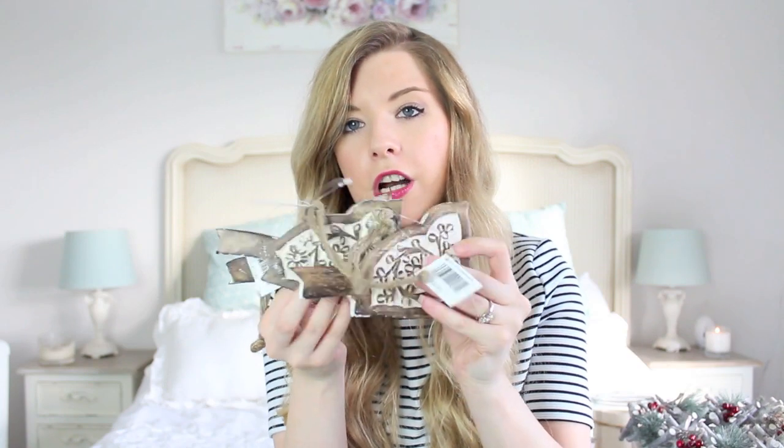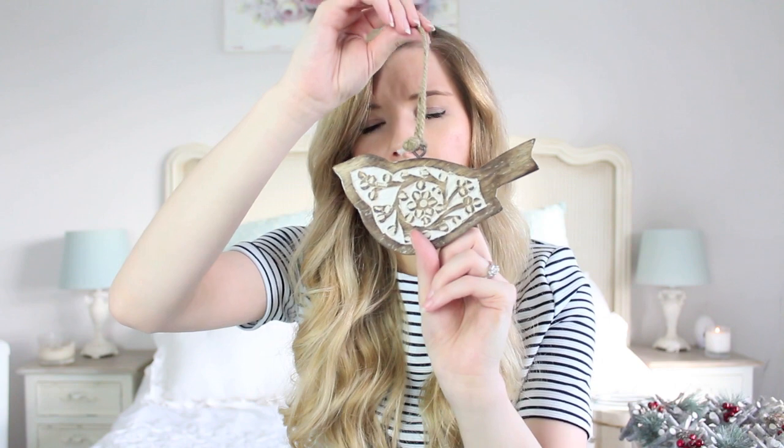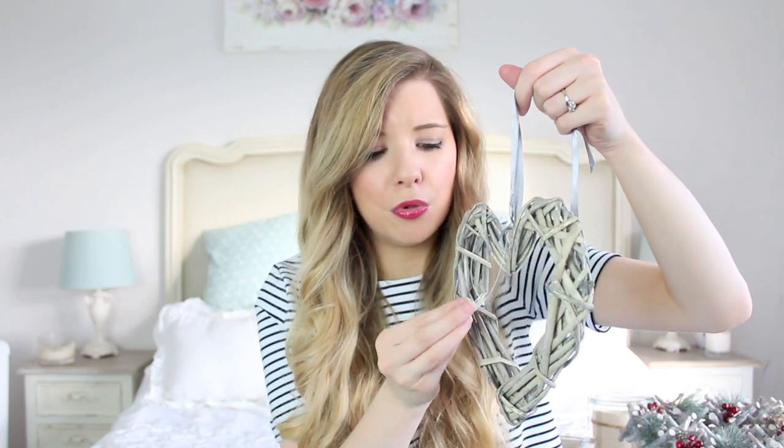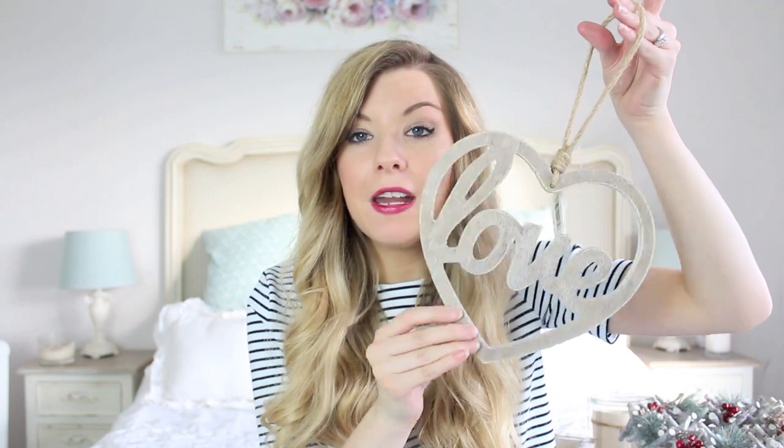Then I got these which I'll probably end up putting on the tree. I got three of them - they're these little birdies, all carved with a wood and white effect. These were £2 each. Then I got a rustic heart - I'm sure this is £1.50. I also got another star, so that's three stars, three birds, a rustic heart, and this one that says 'love' on a little rope - that was £2. They're all really inexpensive and if you just picked a couple of items and displayed them nicely, I don't think they have to look Christmassy at all.